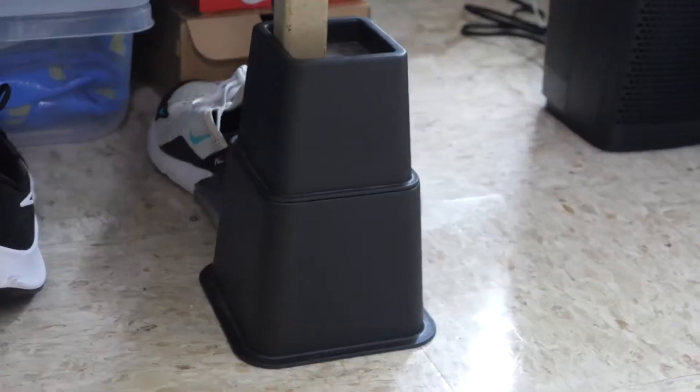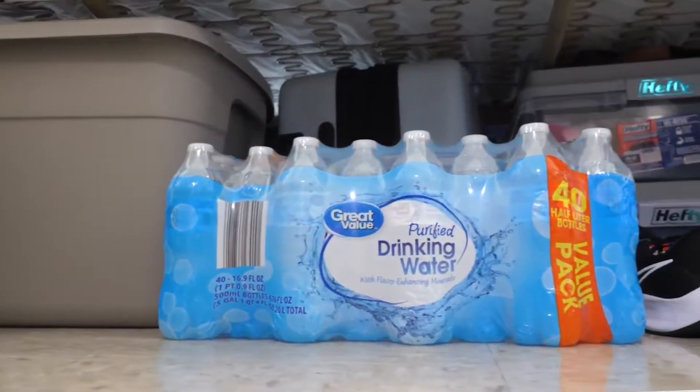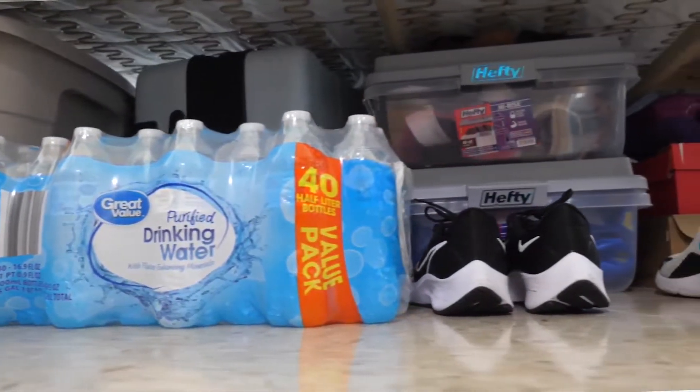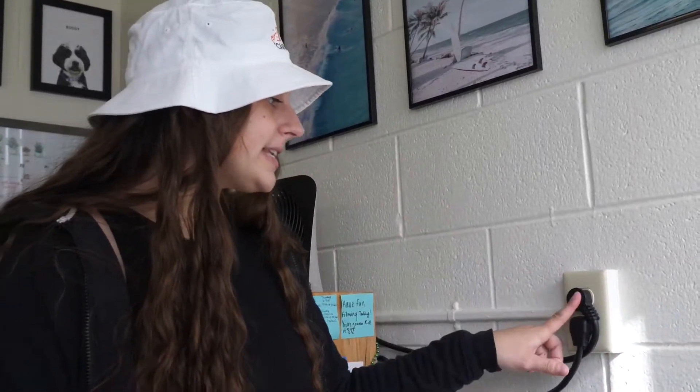Up against my floor-to-ceiling windows I have my bed, which I put on bed risers to create more storage space underneath. Under there I keep things like water, cleaning supplies, my shoes, my suitcases, and other outdoor equipment. I have two outlet plugs which I have plugged power strips into — one to charge my phone, my Apple Watch, and other electronics, and the other is how we plug in the fridge and microwave in the closet.